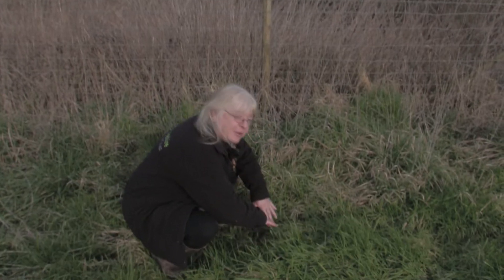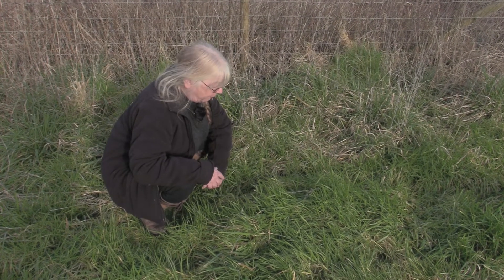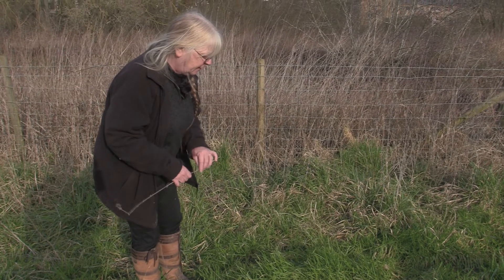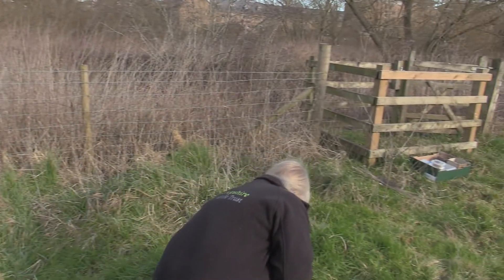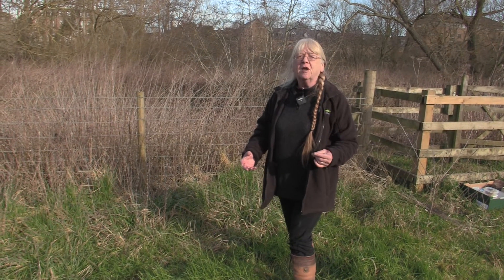Birds only use nests when they're breeding — once the chicks have fledged, they don't use them at all. A lot of birds don't build a nest at all; most of the waders are ground nesters. They find a suitable nest site, scrabble around a bit, and then as they move away from the nest they'll pick up things and flick them sideways with their beak into their chosen nesting site.